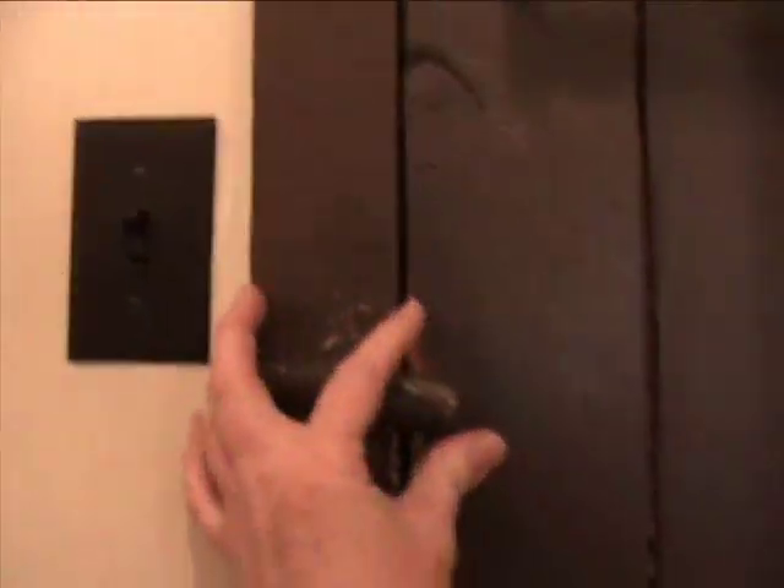Now this is cool — your grandkids and kids will love this. Ready? You flip the knob and that's how you hold it. You have to remember, this cabin was built a long time ago.